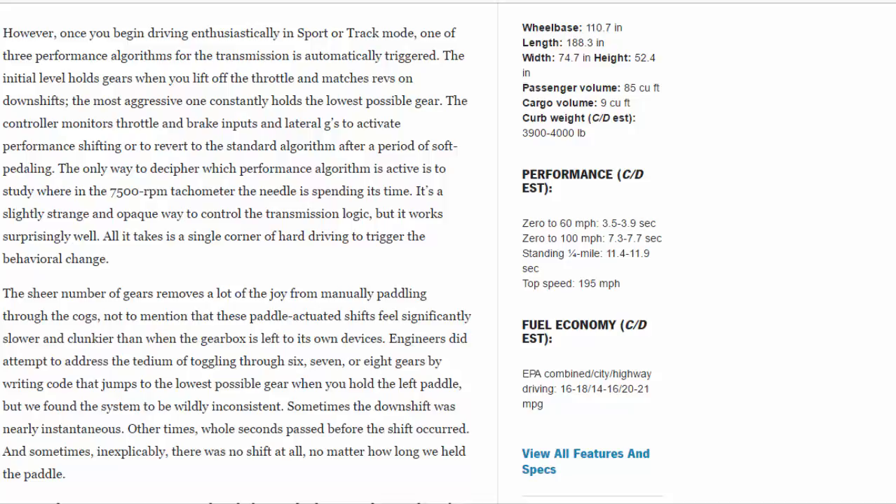The only way to decipher which performance algorithm is active is to study where in the 7,500 rpm tachometer the needle is spending its time. It's a slightly strange and opaque way to control the transmission logic, but it works surprisingly well — all it takes is a single corner of hard driving to trigger the behavioral change. The sheer number of gears removes a lot of the joy from manually paddling through the cogs, and paddle-actuated shifts feel significantly slower and clunkier than when the gearbox is left to its own devices.